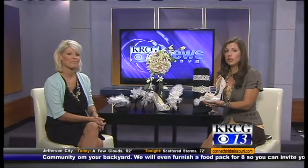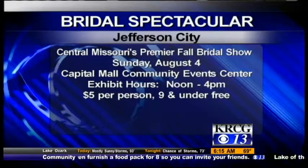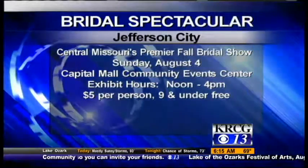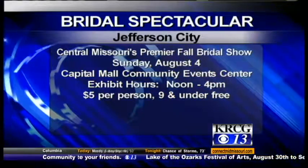Central Missouri's premiere fall bridal show is Sunday, August 4th, and it's at Capitol Mall in the JCPenney's wing. You're not going to want to miss all of the exhibits — it's from noon to four, it's only five dollars, and you can get so many great ideas. See accessories like these and so much more that you just might not think about. Make sure you don't miss that.